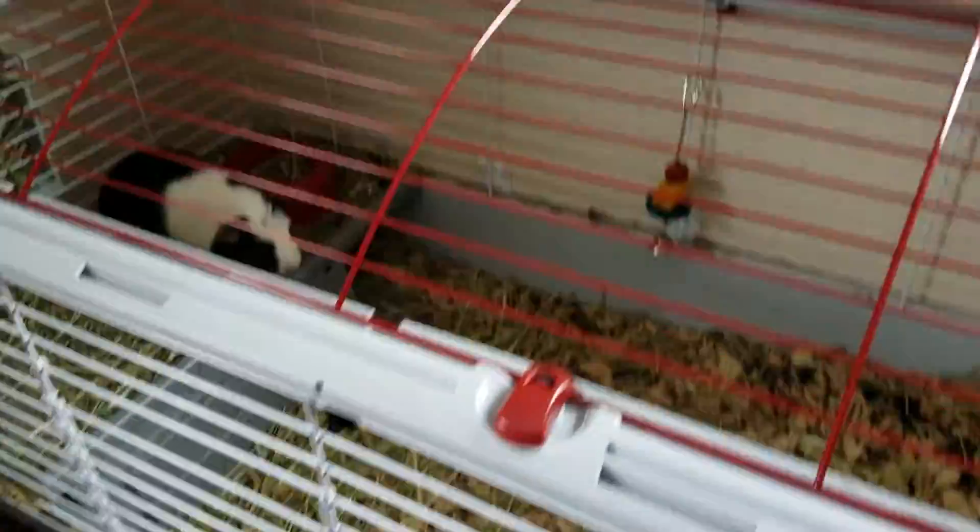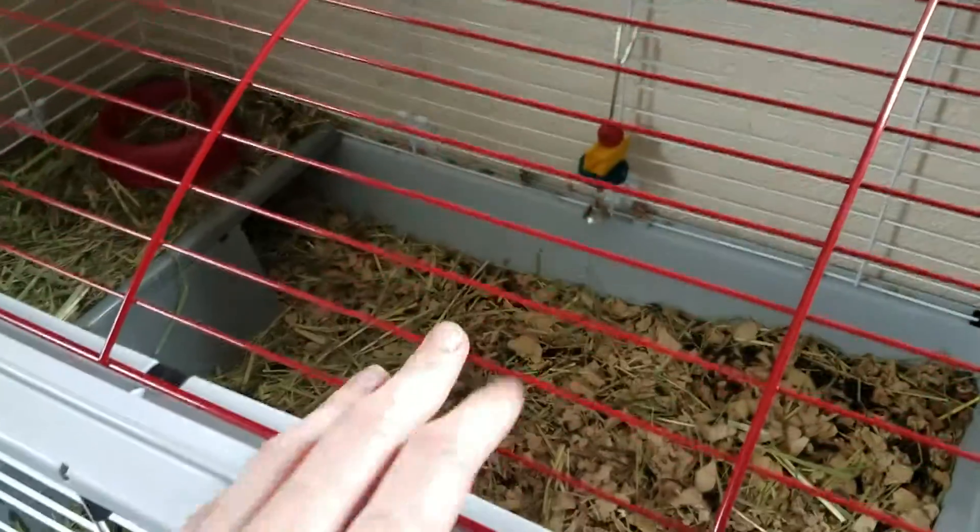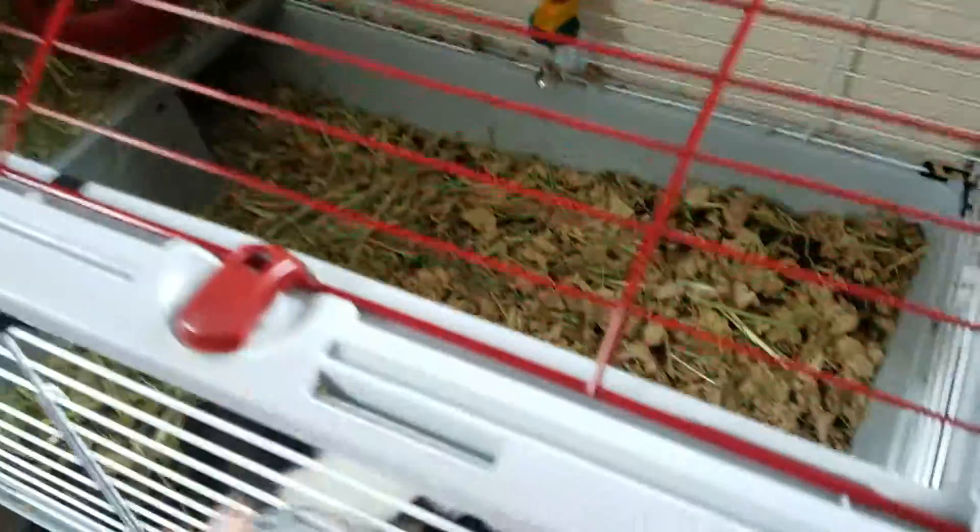Hey everyone, it's Robert here. I'm making this video because I haven't shown you guys my new guinea pig cage. I got it a few weeks ago — it's a pretty big cage and has enough room for these two to roam around in.